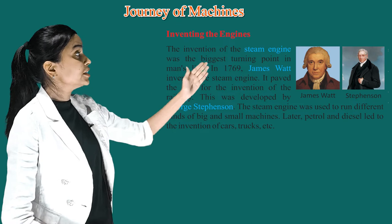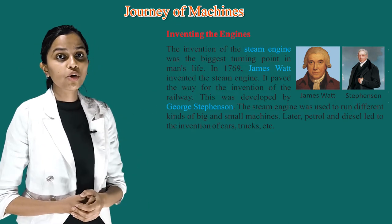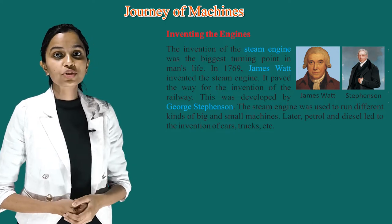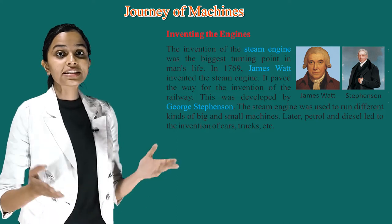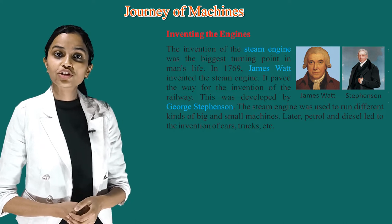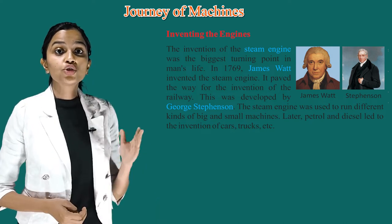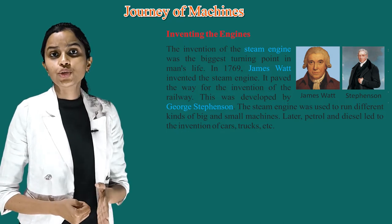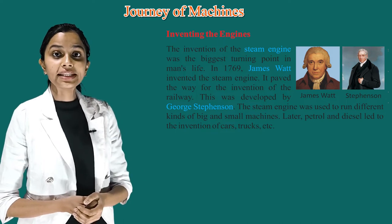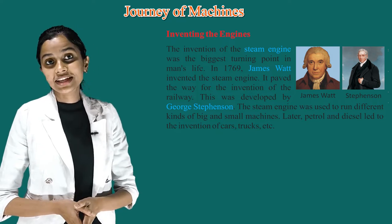Inventing the engines. The invention of the steam engine was the biggest turning point in men's life. In 1769, James Watt invented the steam engine. It paved the way for the invention of the railway, which was developed by George Stephenson. The steam engine was used to run different kinds of big and small machines. Later, petrol and diesel led to the invention of cars, trucks, etc.